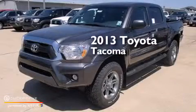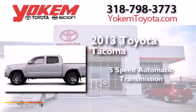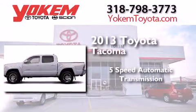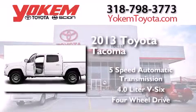This is a brand new 2013 Toyota Tacoma. This truck has a 5-speed automatic transmission, a 4.0-liter V6, and the added safety and control of 4-wheel drive.